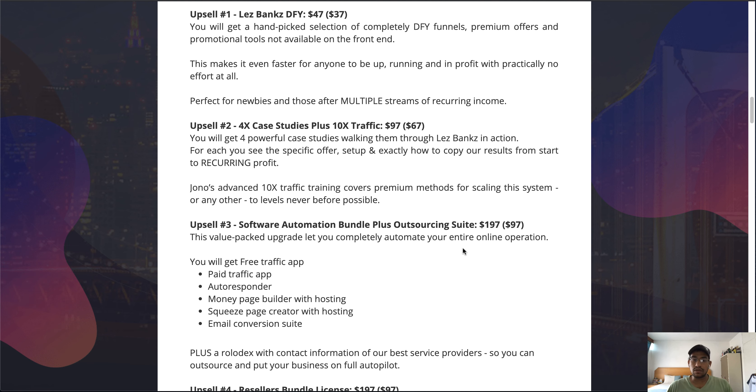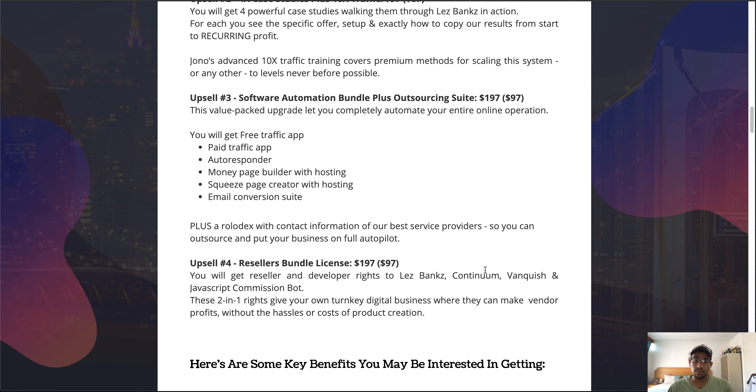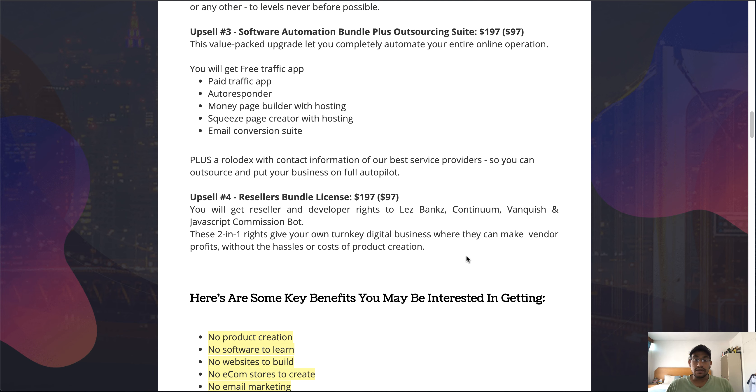This value-packed upgrade lets you completely automate your entire online operation. You'll also get a rolodex with contact information of their best service providers — Brandon's service providers — so you can outsource and put your business on full autopilot. Upsell number four is the Reseller Bundle License at $197 with a downsell of $97. Not only do you get reseller rights to LessBanks, but you also get access to three of Jono's previous products — Continuum, Vanquish, and JavaScript Commission Bot — which have been some of the best sellers on WarriorPlus. You get to sell these as if they were your own and keep commissions throughout the entire funnel, as opposed to only receiving 50% commissions.